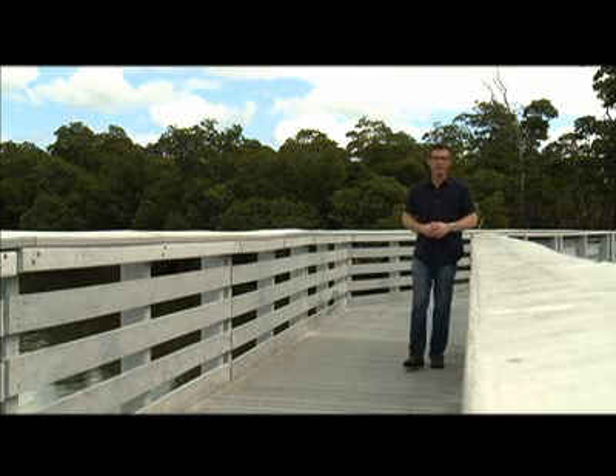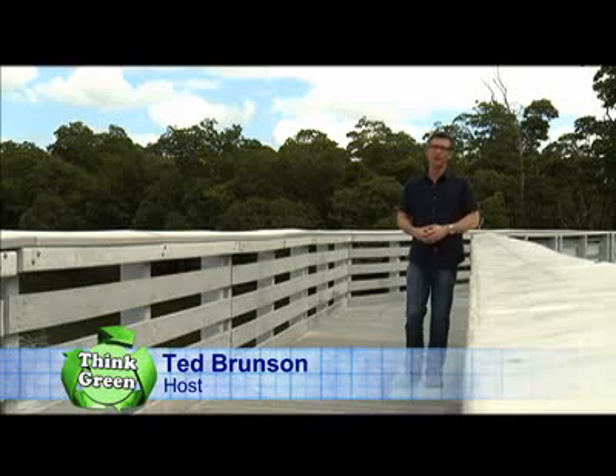Welcome to Designing Spaces Think Green, a special edition of the show that's all about you, your space, and living the greener lifestyle. I'm Ted Brunson. With energy costs on the rise, we are constantly looking for new ways to live more efficient and sustainable lives. From the way we take care of our lawn to building our homes, everything we do affects the environment. So the goal here is to treat the environment as a major contributor to our health, economy, and general well-being. We have a great lineup of topics to help you and your family live a more eco-friendly lifestyle. So let's get started right now and think green.